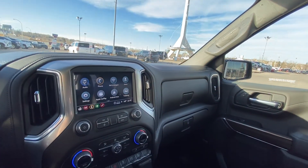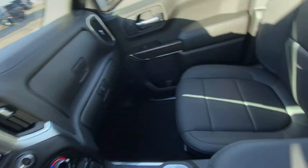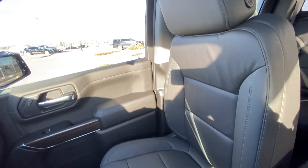We have the all-black interior with dual glove boxes as well as Bose audio, and heated leather seating up front.